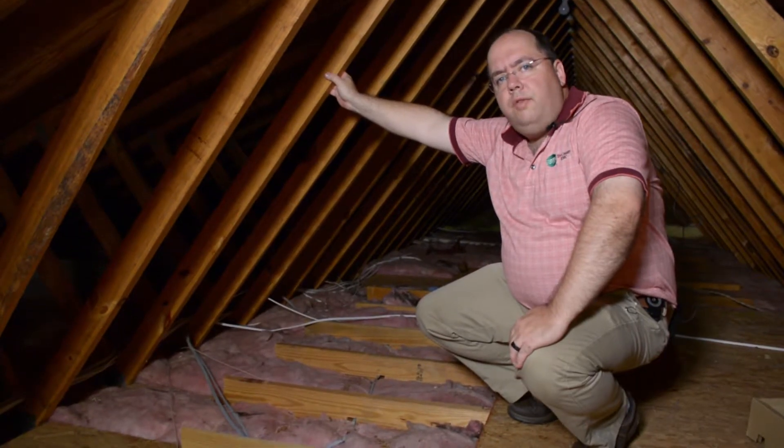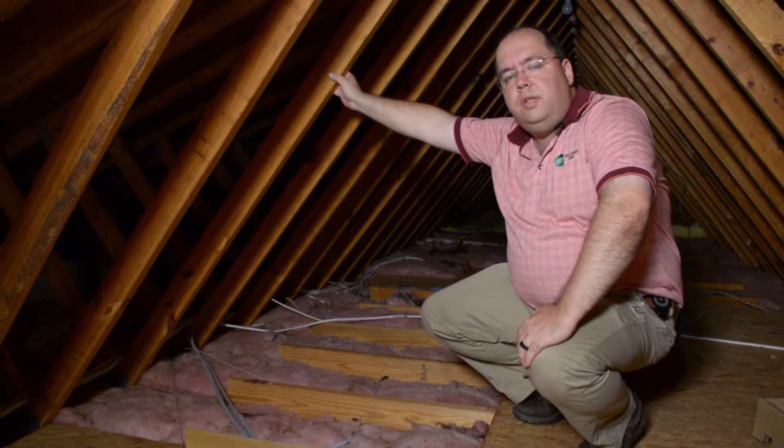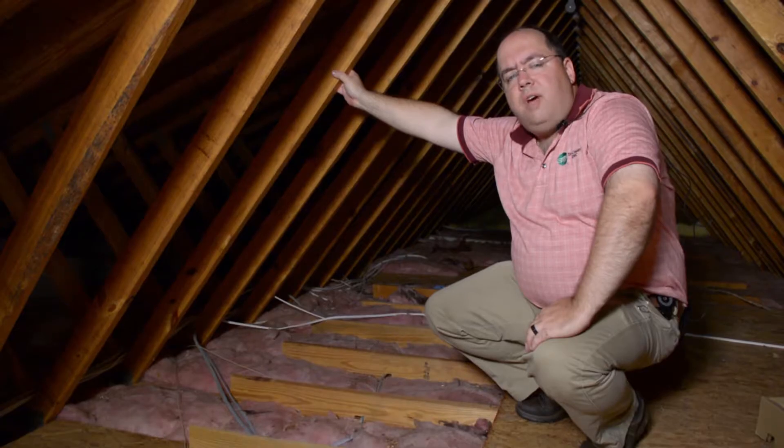Your attic could get up to 150 degrees in the summertime. That's when we recommend at least 12 inches of insulation in your attic. There are several different types of insulation. This one happens to be fiberglass.